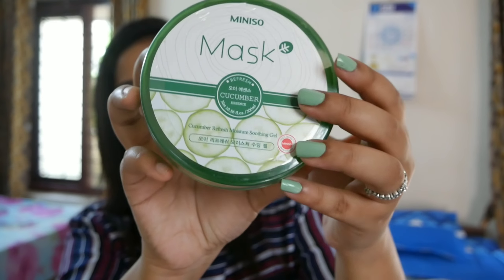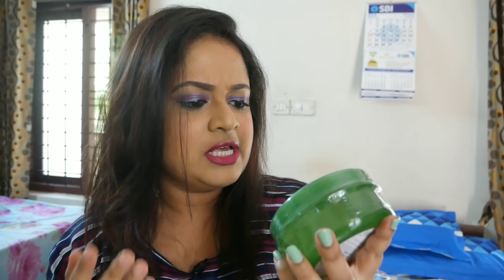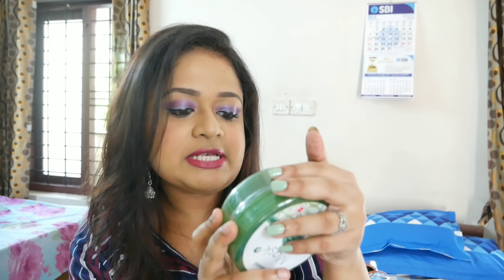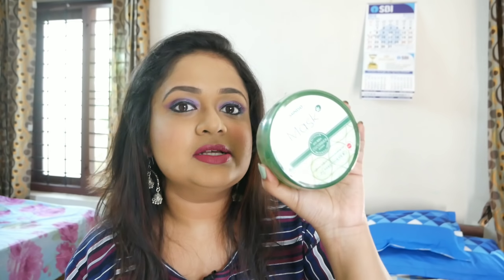The second product that I picked is this huge tub of Cucumber Gel — they call it Cucumber Essence Cucumber Refreshing Moisture Soothing Gel. I'm assuming it's a gel you can apply like a mask and wash off. It's ₹250 and you're getting around 350–500ml. It will be a very lightweight moisturizer, and I think it will suit oily skin. Cucumber is great for the under-eye area too, and I'll definitely be reviewing this.